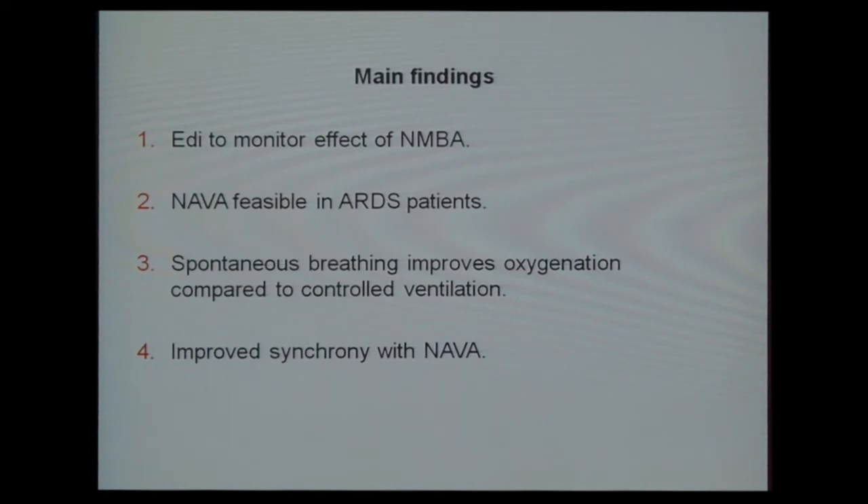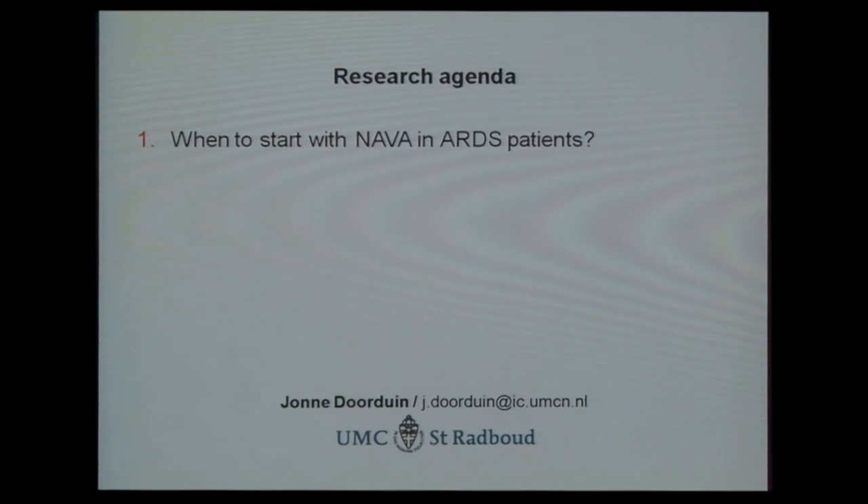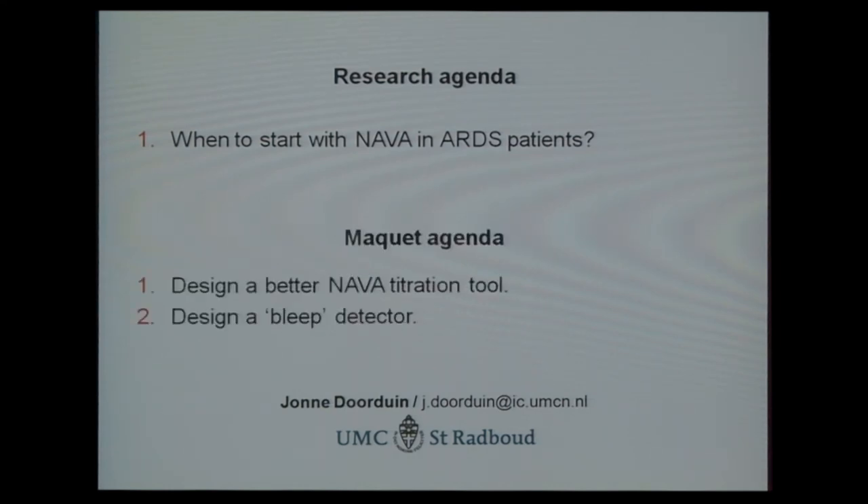Main findings: EDI monitoring can potentially be used to assess neuromuscular blockade effect; NAVA is definitely feasible in ARDS patients with a low self-regulated tidal volume of 6.6 mL/kg; spontaneous breathing improves oxygenation; and there is improved synchrony with NAVA. For the research agenda: when should we start NAVA in ARDS patients — first neuromuscular blockade as in the Papazian trial, or start NAVA early? For Maquet: please design a better NAVA titration tool, it's too small and doesn't work well, and design a bleep detector, as it's influencing the respiratory pattern display and affecting nurses and doctors in implementing NAVA. Thank you.